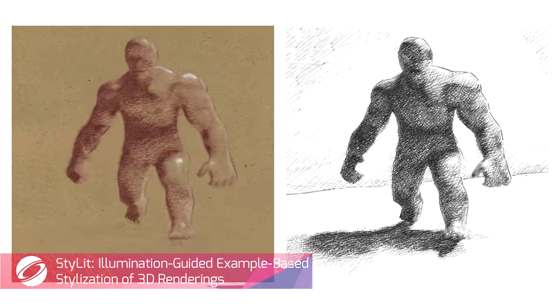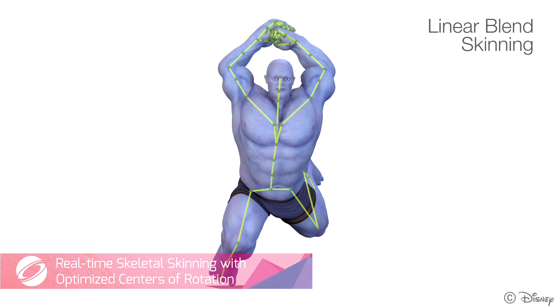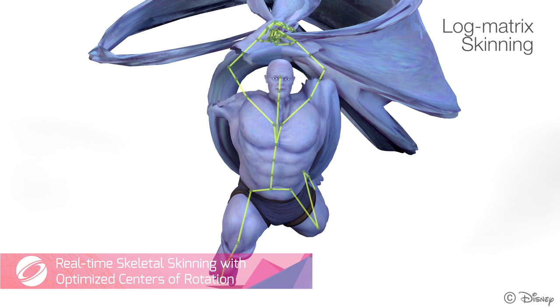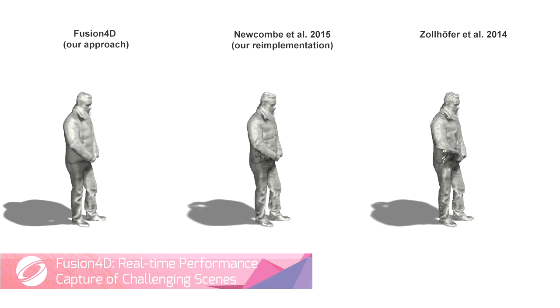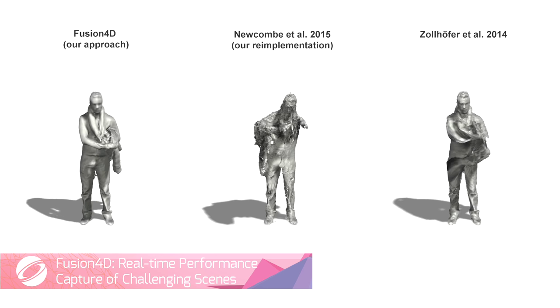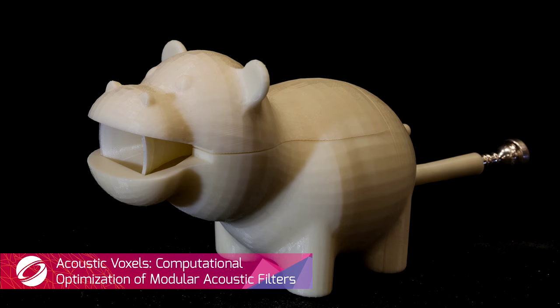SIGGRAPH is at the bleeding edge of many disparate fields: the latest in bodybuilding techniques that won't leave you tied in knots, the latest in fashion styles that won't rip off your flesh, and the latest in musical instruments.